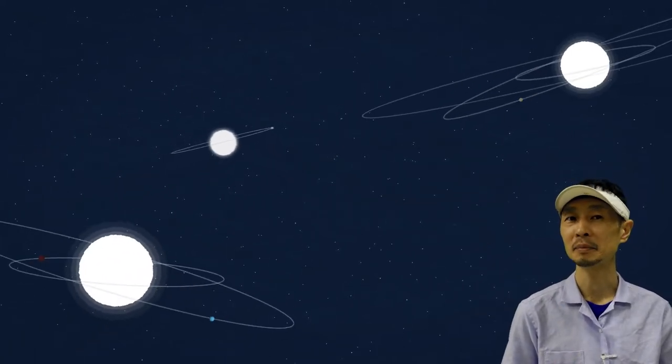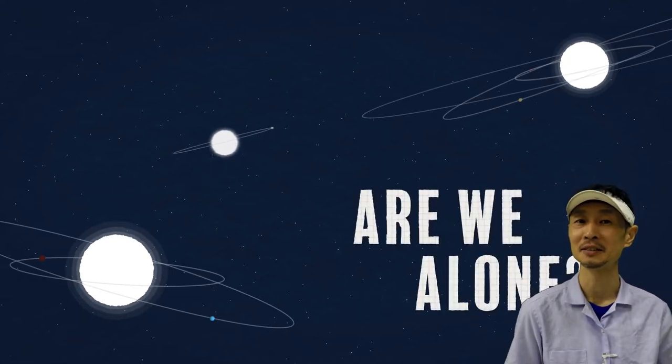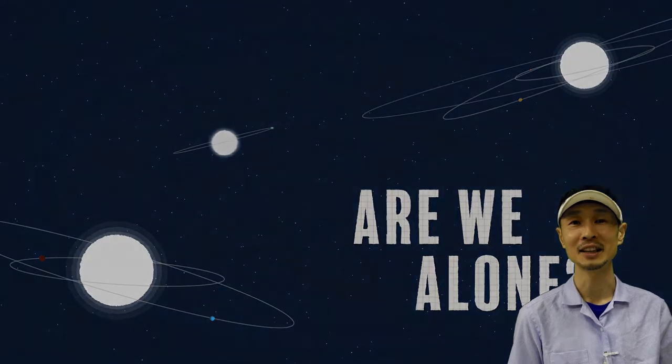We might find a planet with water, oxygen, and carbon dioxide. That's exciting, isn't it?